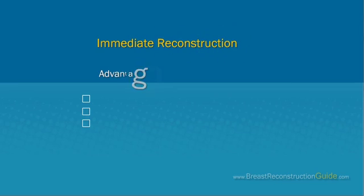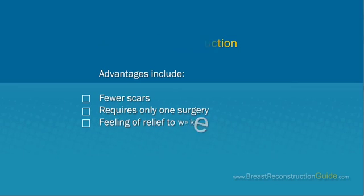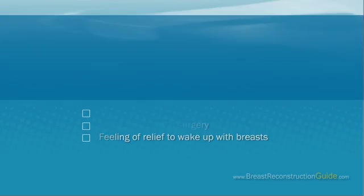Immediate or Delayed Reconstruction. The best time for breast reconstruction is when the mastectomy is being performed — this is called immediate reconstruction. Right after the mastectomy, the plastic surgeon will reconstruct your breast. The advantages include fewer scars, requires only one surgery, and the feeling of relief to wake up with breasts.